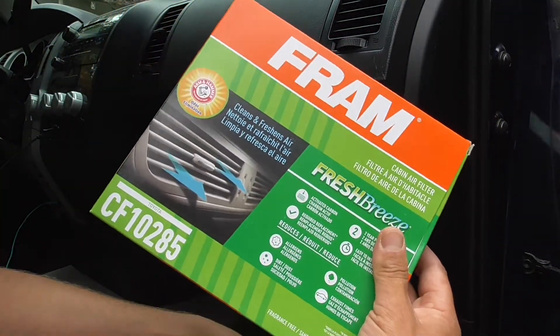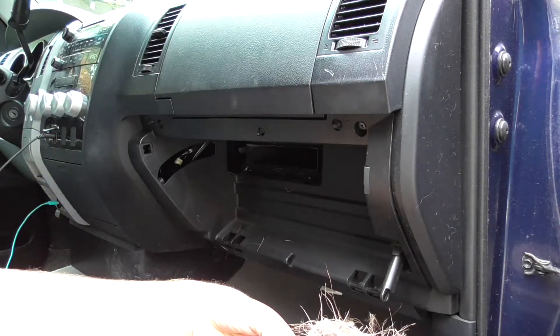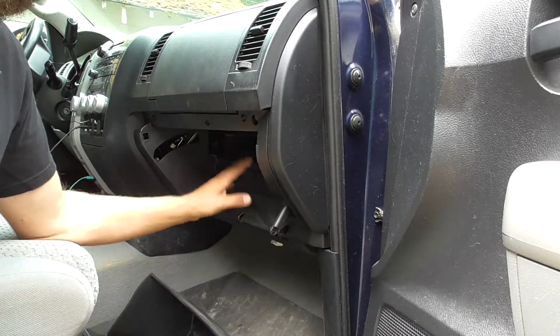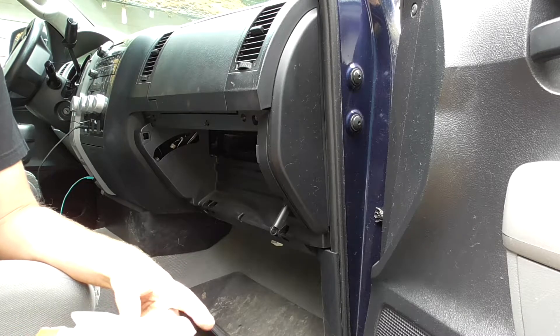I got a brand new cabin air filter and I'm going to put that in. I vacuumed all inside there first.